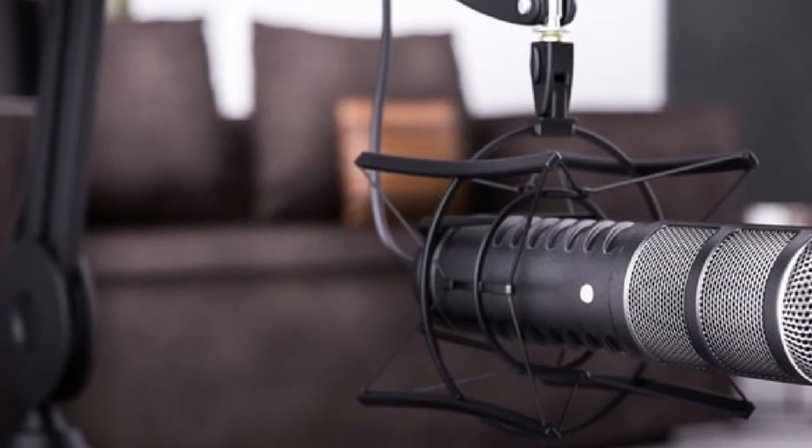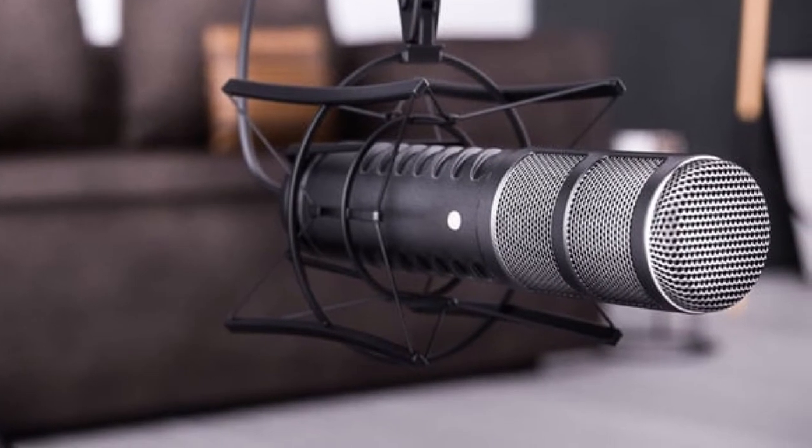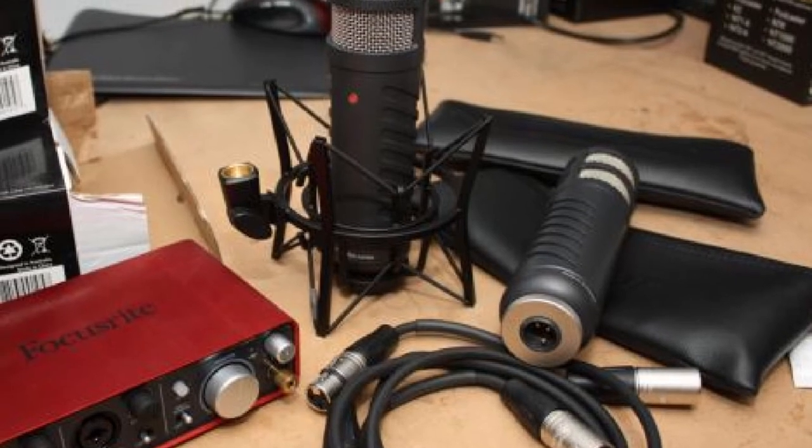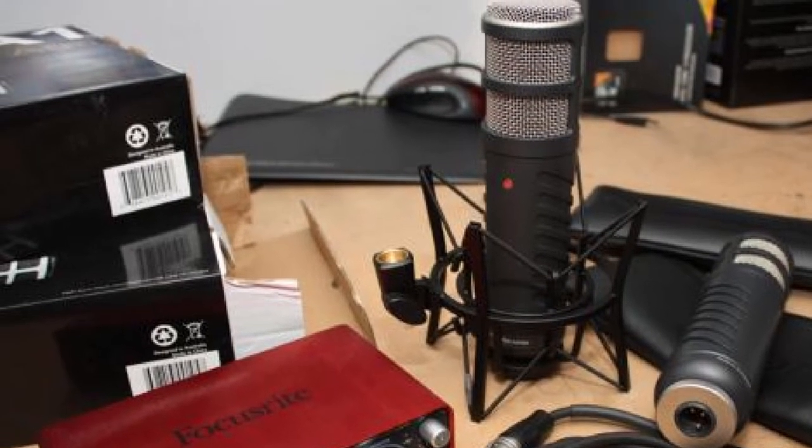The number six position is dominated by the Rode Procaster. Nearly every feature of this mic is made for voice recording, and it's designed to be great sounding while reducing all ambient noise. Features include: broadcast sound quality, high output dynamic capsule, balanced low impedance output, internal shock mounting of capsule for low handling noise, internal pop filter to reduce plosives, robust all-metal construction, designed and manufactured in Australia, and includes an RM2 stand mount, 3/8 inch adapter, and zip pouch. This mic was made for podcasting, simple as that. It has an internal pop filter to increase clarity and reduce noise of vocal broadcast, though these podcast-specific features do come at a price. Every podcaster I've spoken to who uses the Procaster raves about it.